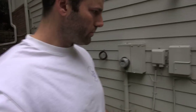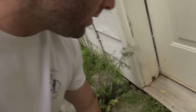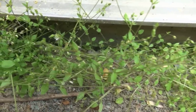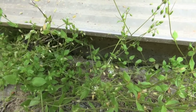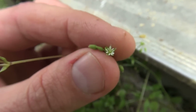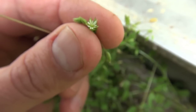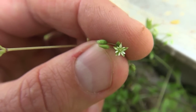Here's another one growing right by the back door. This little weed right here is called chickweed. It's got these really distinctive little white flowers — see how small that flower is? Tiny little white petals. Those are good to eat.